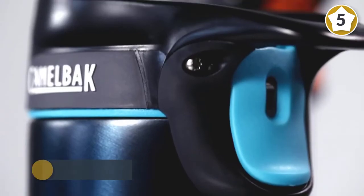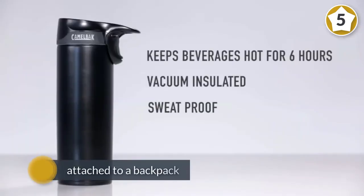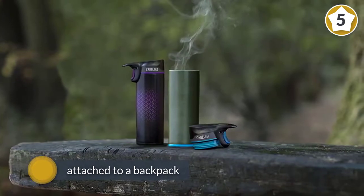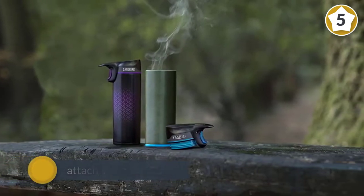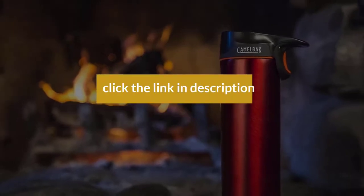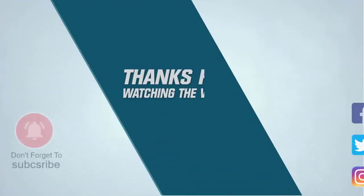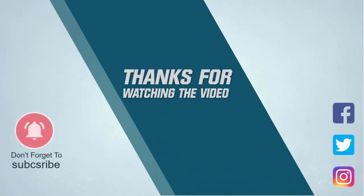It's also made of impact-resistant stainless steel that viewers say can resist a tumble or two. Despite its ruggedness, the Forge still shines when it comes to ease of use — Men's Journal loves being able to lock open the spout for those times when you don't want to be pressing a button just to take a drink. For more details, click the link in the description. Thanks for watching the video.